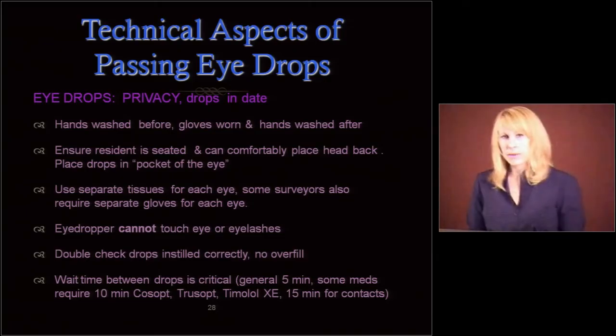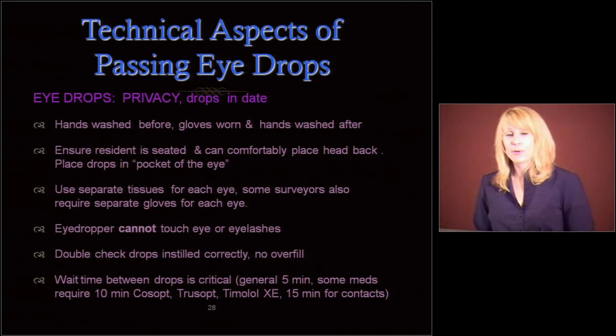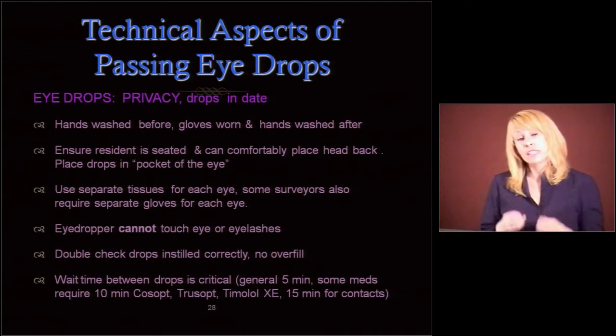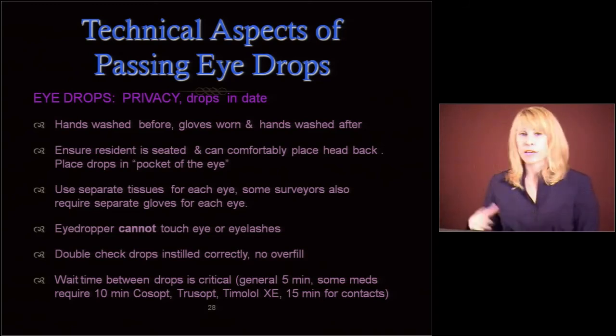Let's talk a little bit about the technical aspects of eye drops. These are just the basics. First of all, privacy — people do eye drops willy-nilly at the breakfast table, at bingo, wherever. Someone is in a vulnerable position with their head back — so you need to give them some privacy. Make sure that those eye drops are in date, especially Latanoprost; that's only good for 48 days after it comes out of the refrigerator.